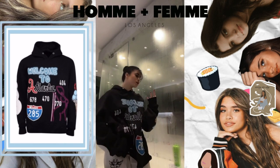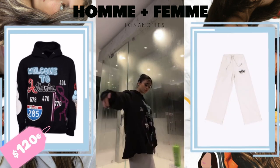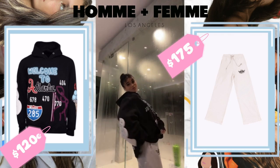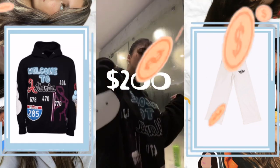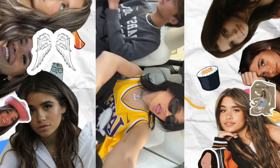In this TikTok, Nessa is wearing an On x Cool Kai Atlanta Hoodie in black, which costs $120. Her pants are the Ivory Business Pants from Boys Lie, which cost $175, bringing the total cost to around $295.